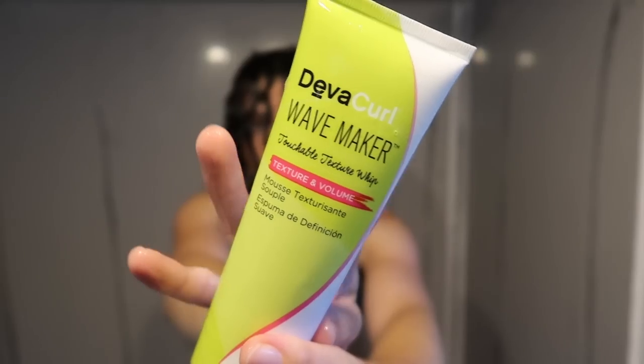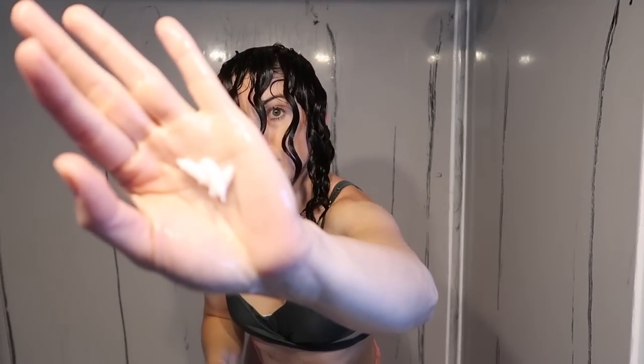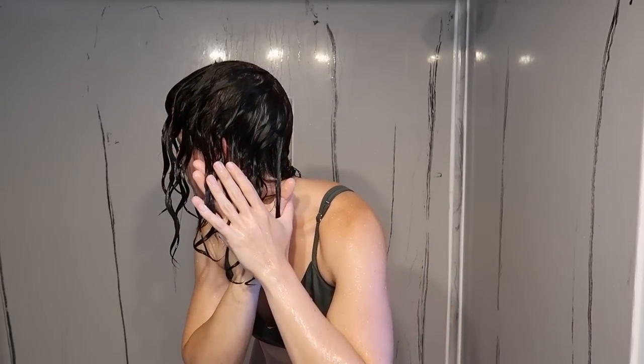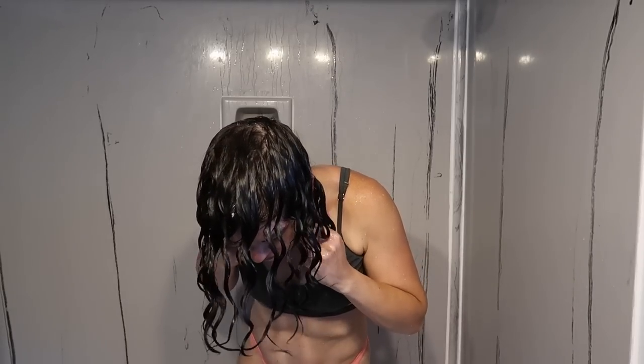Then I'm going to add my curl cream. I hate to admit it, but I'm using Diva Curl Wave Maker — I have it left over. It hasn't caused me any problems in the past. I did stop using their shampoos and conditioners because of problems people have been having with their hair and scalp. Any wave cream or curl cream that you really like will probably work really well. I'm going to smooth it through my hands and apply it using the praying hands technique, carefully smoothing it over those clumps without breaking them up, and then give my hair a little scrunch.